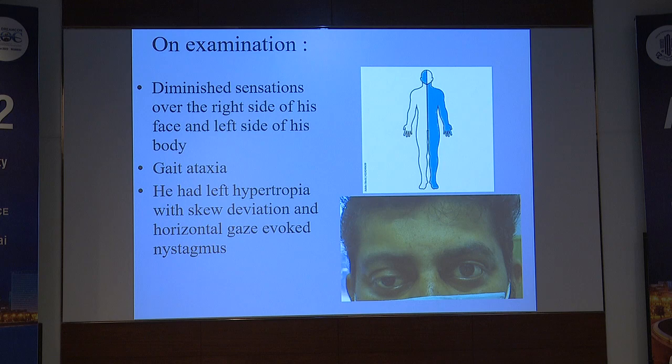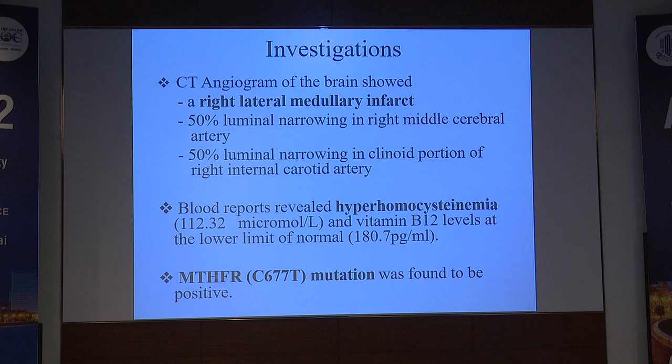On examination, he had diminished sensations over the right side of his face and left side of his body, gait ataxia, left hypertropia with skew deviation, and horizontal gaze-evoked nystagmus. His CT angiogram of the brain showed a right lateral medullary infarct. Blood reports revealed hyperhomocysteinemia and vitamin B12 levels at the lower limit of normal. MTHFR mutation was found to be positive in this patient.